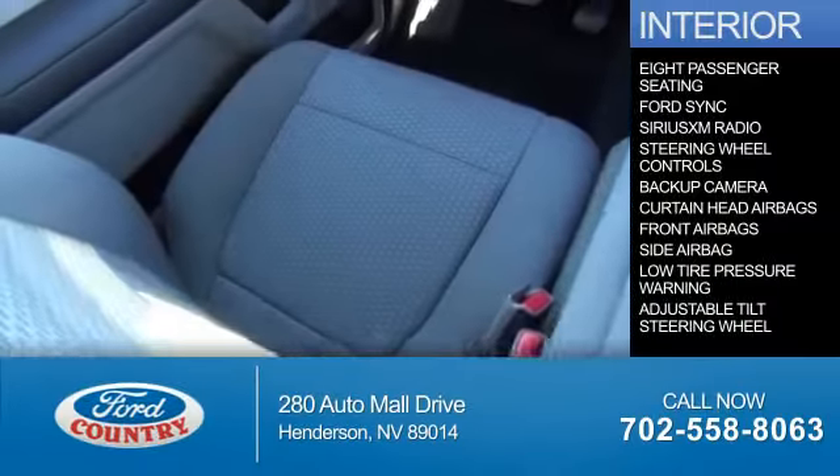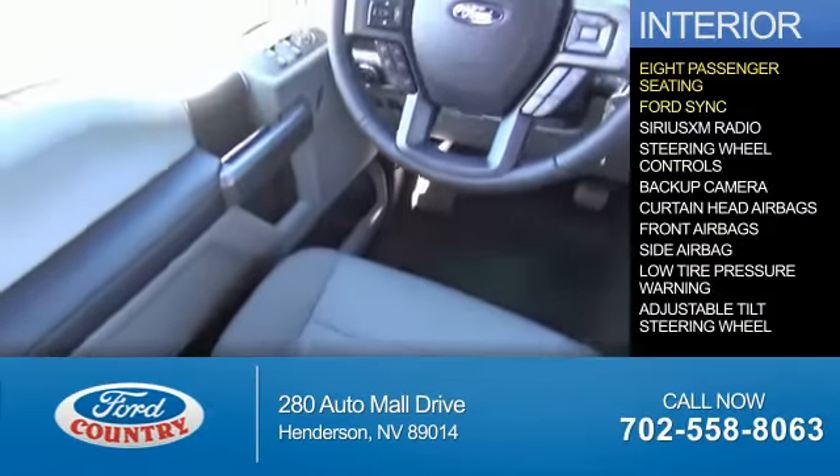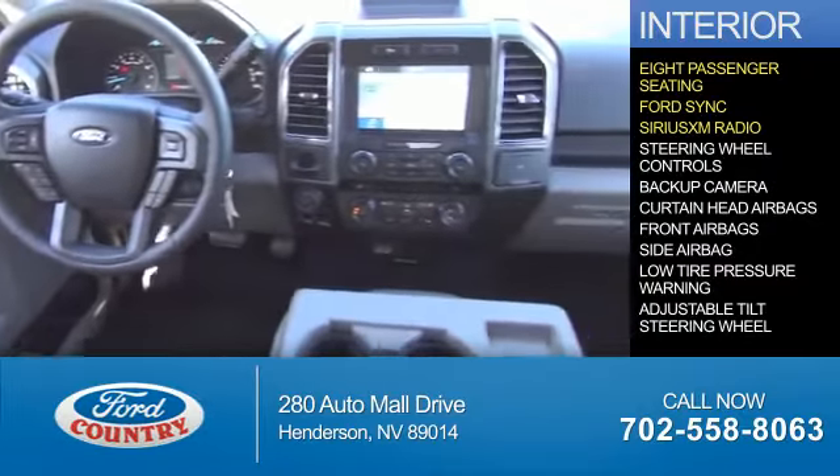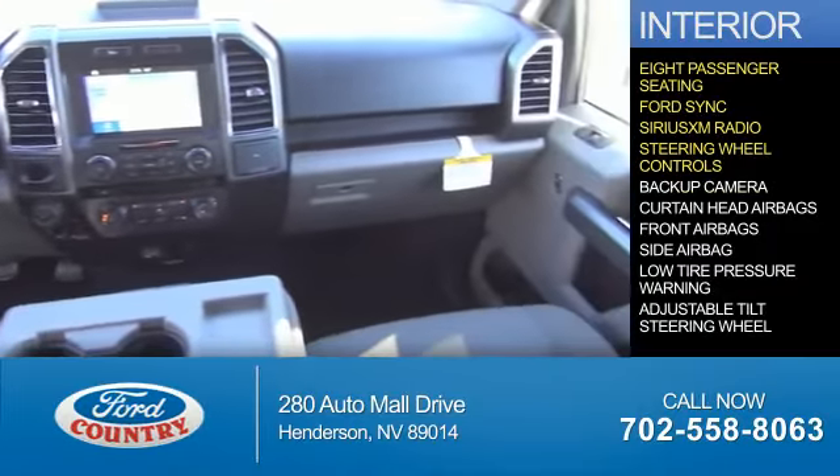Inside you'll find 8-passenger seating, Ford Sync voice activation, Sirius XM satellite radio, steering wheel controls, and a backup camera.